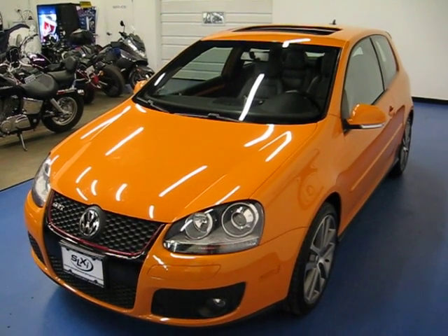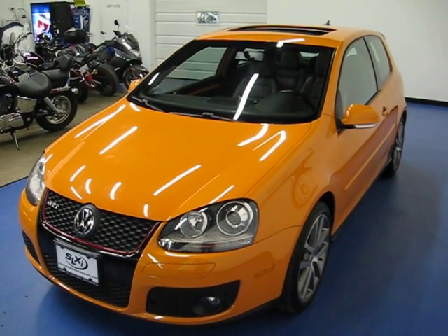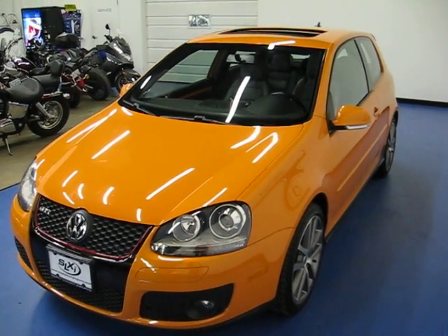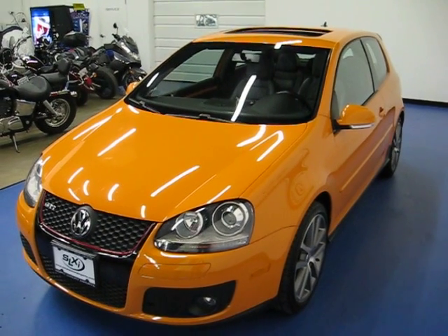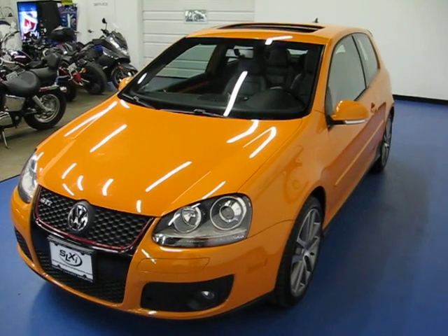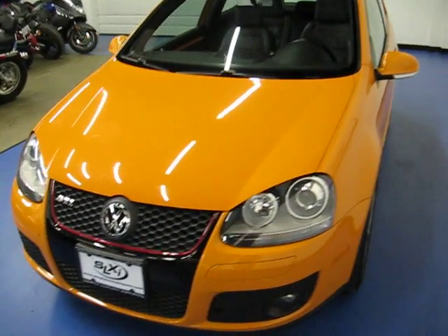Welcome to Simply Luxury Imports in Eden Prairie, Minnesota. Today we're featuring this 2007 Volkswagen GTI. This specific GTI comes in the rare Fahrenheit edition, which is exclusively offered in the orange exterior paint.